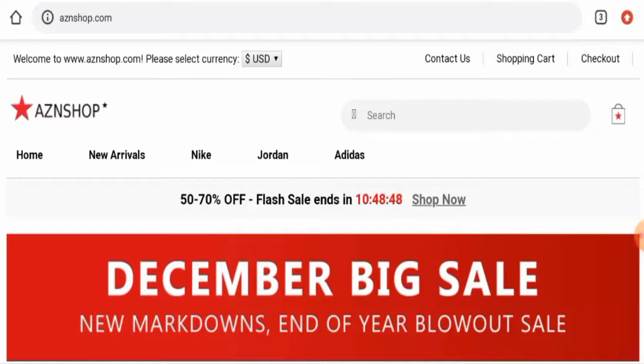If you wish to buy any product from the site, please do watch this video. And if you've already experienced any fraud on this website, or if you have not received the product or got a damaged product, then please watch this video till the end to find out how to get your money back. People from Spain, France, and the United States are very curious to know about this site.